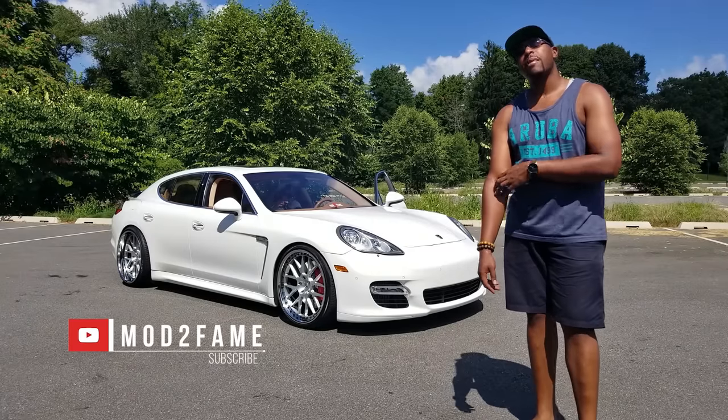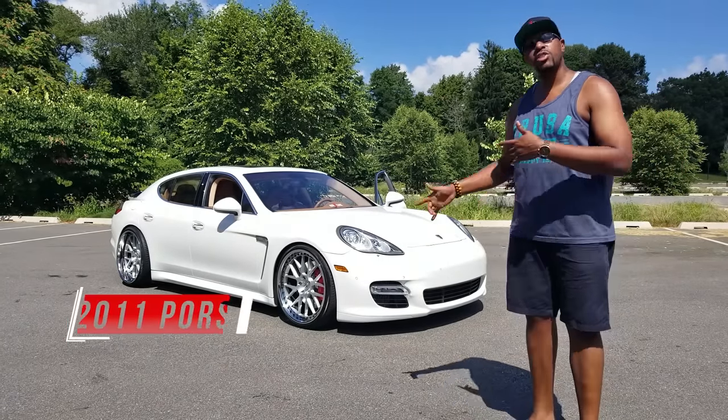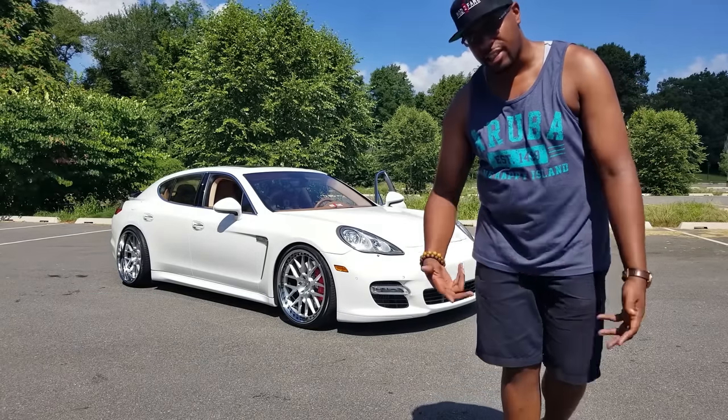What's up everybody, it's Stefan here from Mod to Fame, and today I'm introducing you guys to my 2011 Porsche Panamera Turbo. Let's jump into it, let's go.